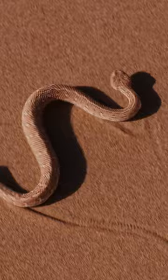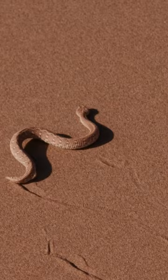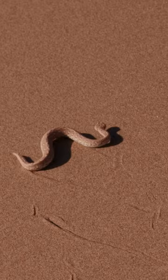What sets it apart is its unique method of movement: sidewinding. This snake literally moves in a sideways motion, allowing it to travel efficiently across the scorching desert sands without overheating. It's like watching a mesmerizing dance across the dunes.